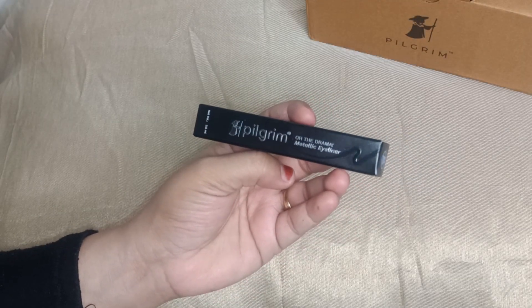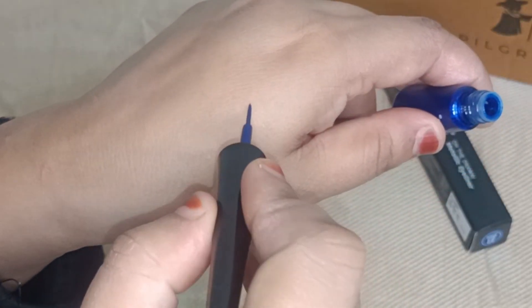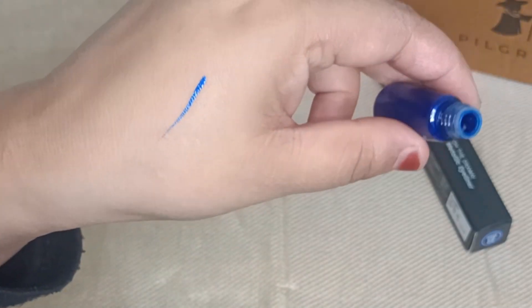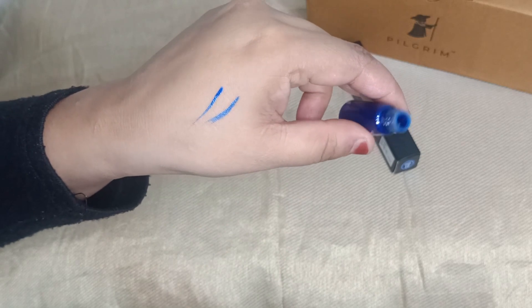Now it's time for eyes, because makeup is incomplete without eyes. I will use Pilgrim's On The Drama Metallic Eyeliner. This is a blue color eyeliner. It is highly pigmented, smudge proof, water resistant, and extremely easy to use.